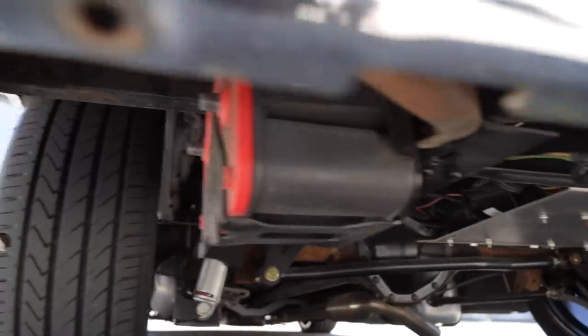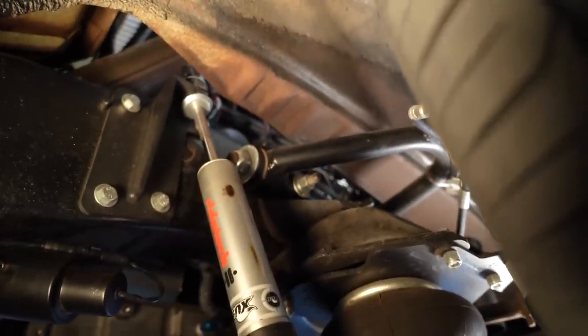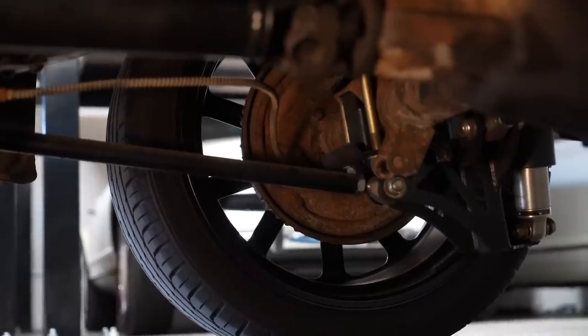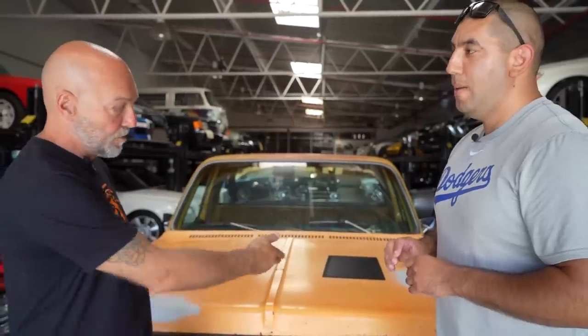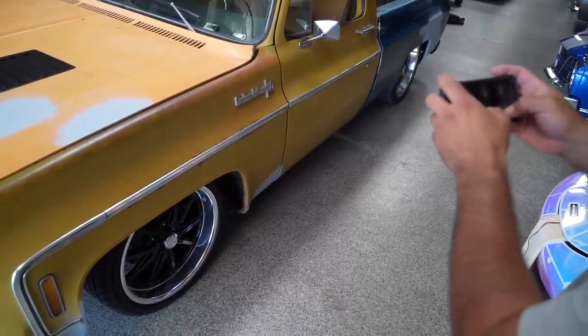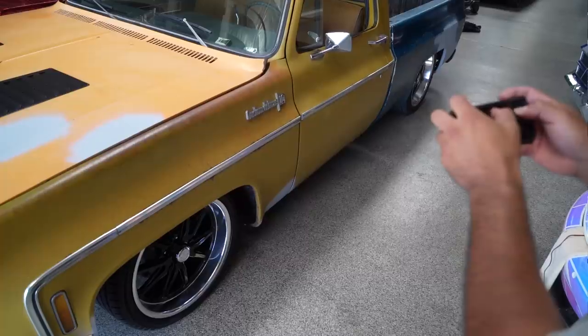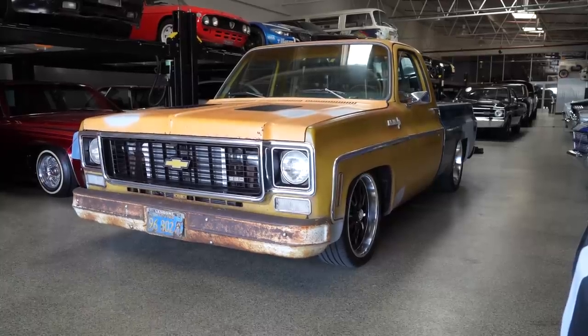The chassis hasn't been touched — just been painted — and then basically took everything off and did a full RideTech suspension. Everything is RideTech: the air ride system, upper and lower control arms, spindles, four-link in the back, the bags — everything. We asked him to drop it while we're shooting. It's all operated from his phone; RideTech has an app and you just press it and you can control the ride height as you're driving, bring it up and down.